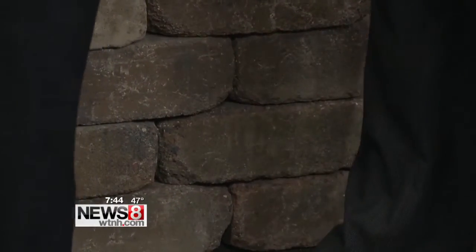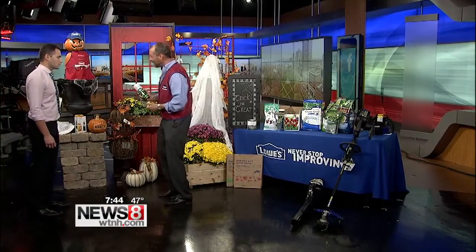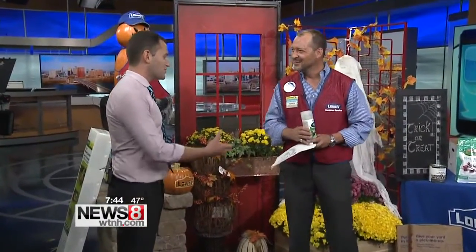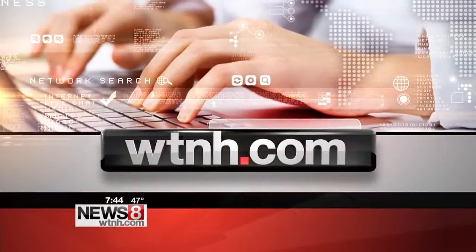I brought another little tip: we also sell a glow-in-the-dark paint. We were thinking of ideas around the store — doing some handprints in glow-in-the-dark. Obviously it wouldn't show up here, but over Halloween it's a cool effect — use a black light or something like that. Patrick, you're the man! Thank you so much. More information on our website WTNH.com. You can go to Lowe's.com, the on-air tab, Good Morning Connecticut Weekend section, and of course Lowe's.com.